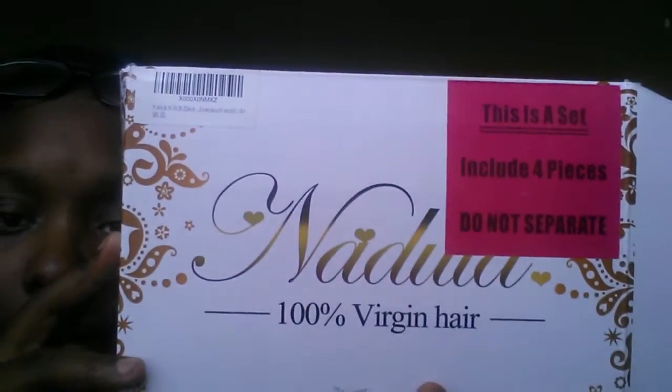Hey, what's up YouTube, it's your girl coming at you with another awesome video. Today will be an initial hair review on this company right here. Before we get started, I just want to let y'all know that I purchased this hair on my own with my own coins. This is not a sponsored video, this is not free hair — I actually bought this with my own money. Now if y'all want to send your girl something, I ain't stopping you, okay, I'm just saying.